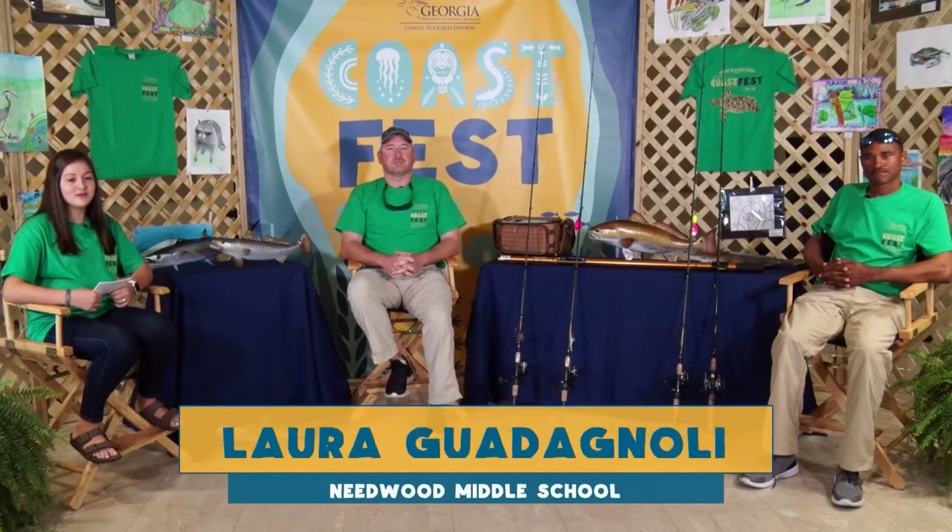Hello and welcome to Virtual Coast Fest 2020. I'm Laura Guagnoli, a 9th grader at Runzoke High School. Here in our studio today, I'm joined by Chris and Justin, and today we're exploring coastal fishing.